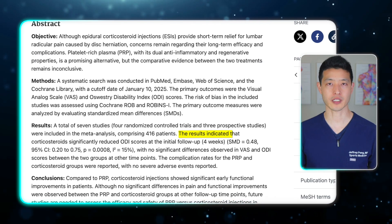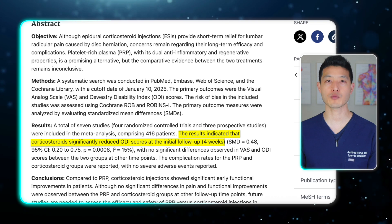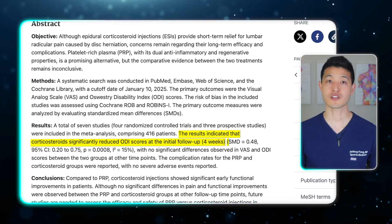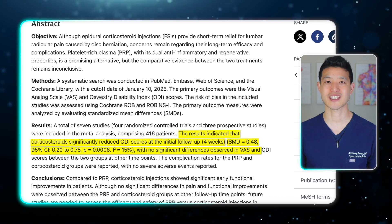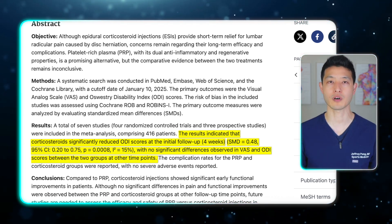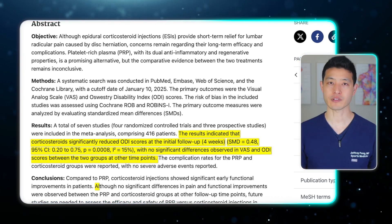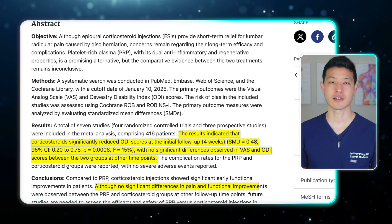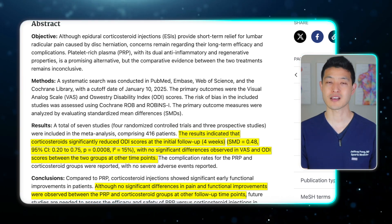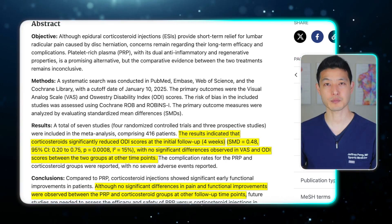At the four-week mark, corticosteroid injections outperformed PRP when it came to improving function. Patients who received steroids showed significantly better ODI scores, meaning they were more mobile and less disabled in daily life. However, when it came to pain relief, there was no meaningful difference between the two treatments — neither at four weeks, three months, nor six months.